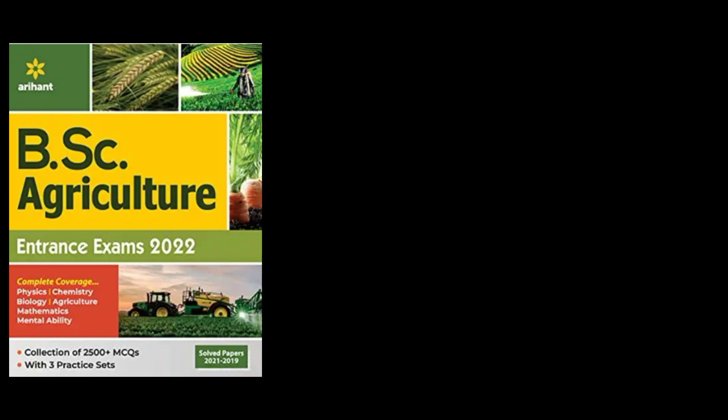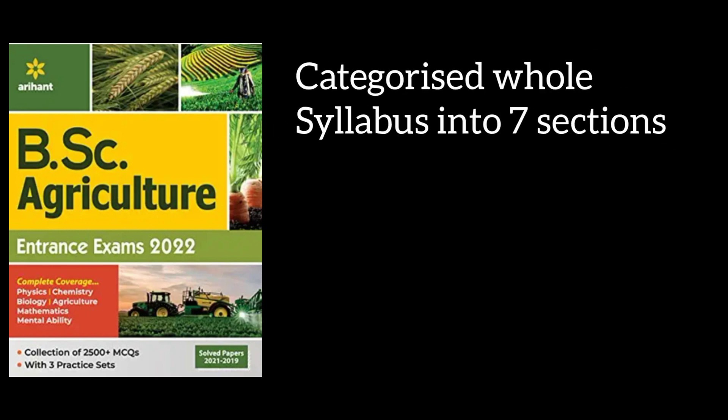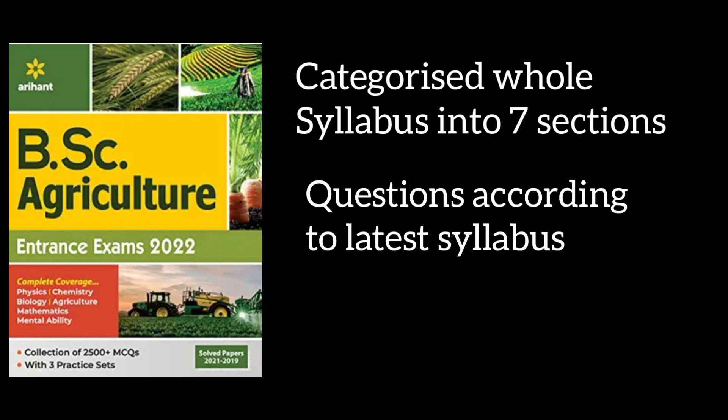The final and most important book is BSc Agriculture Entrance Exam by Arihant. For all aspirants of ICAR UG 2022, this book serves as a master guide as it categorizes the whole syllabus into seven sections including Physics, Chemistry, Botany, Zoology, Agriculture, Mathematics, and Mental Ability. Each chapter is in complete sync with the latest syllabus, and with more than 2500 MCQs designed as per the latest question paper pattern, it gives a quick revision to all the concepts.